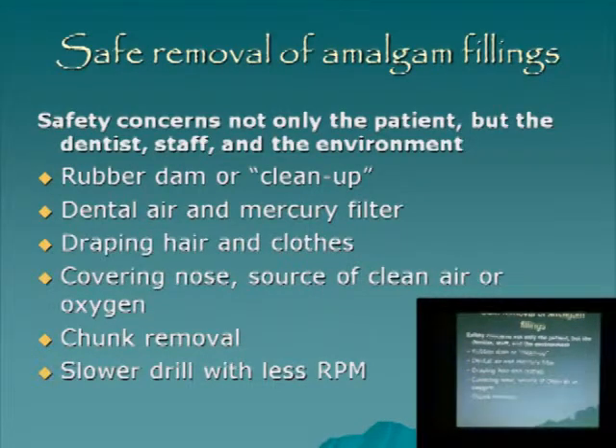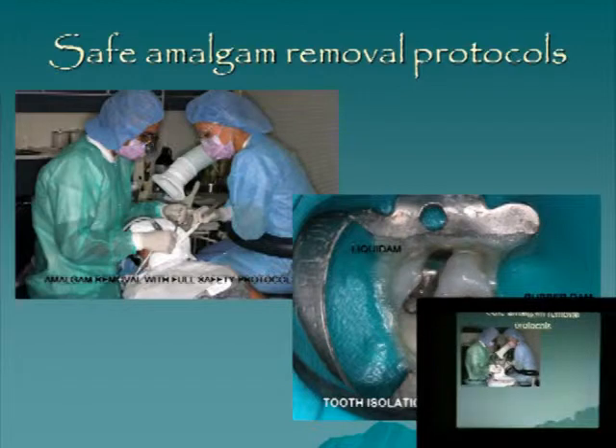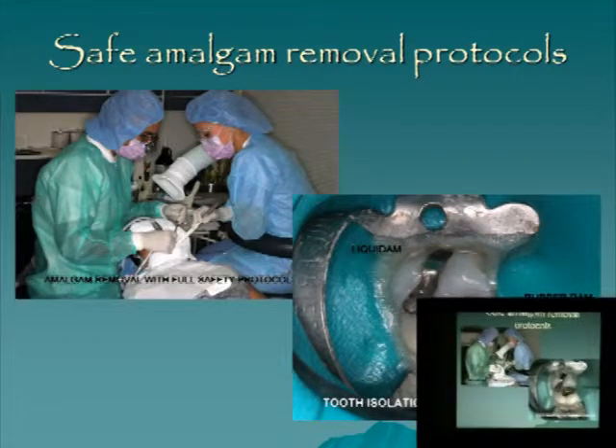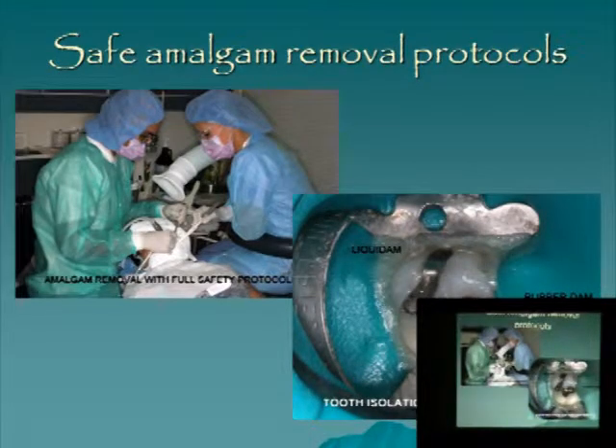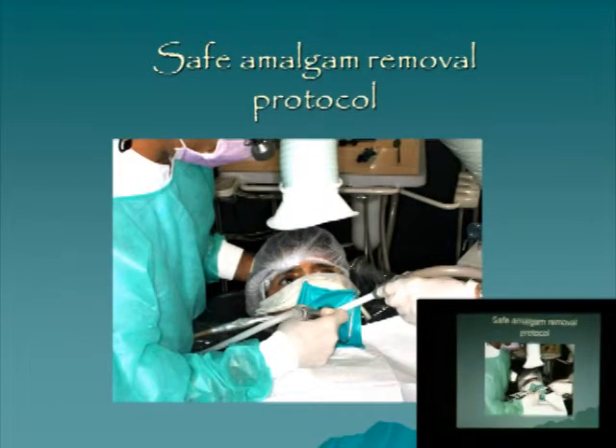Safe removal of amalgam fillings — these are basic principles we follow every day, set down by the IAOMT. It's really about protecting ourselves and the patient from mercury vapor and particles of mercury. While we're removing mercury, we don't want body levels to rise — we don't absorb it, including us because we're doing this every day. The micro-fine particles of mercury are also an issue; that's why a lot of times we cover the hair as well, because you don't see those fine particles — it's the big chunks you see.